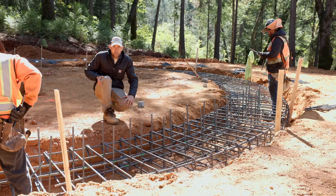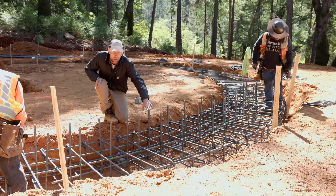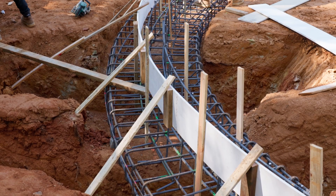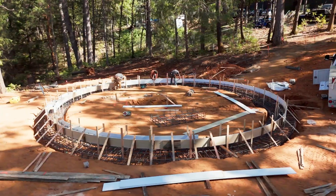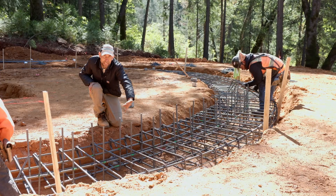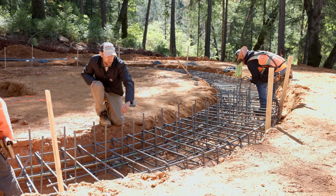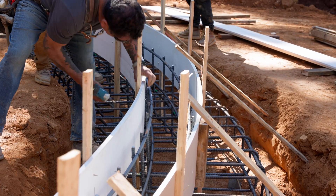On this side of the structure they've already started putting in the rebar for the stem wall. The stem wall goes up above the footing and creates the base where we put in the gravel, insulation, and pour the slab. It acts essentially like a dam for all of that material.